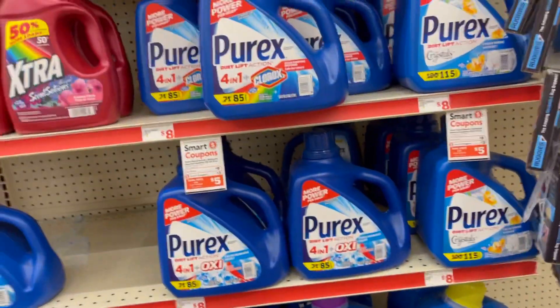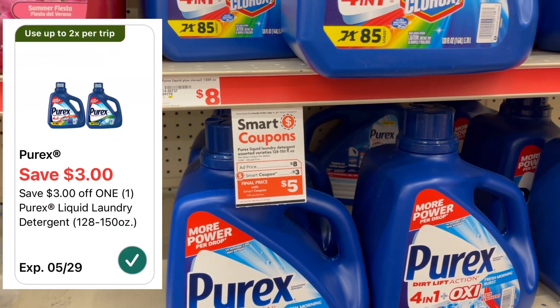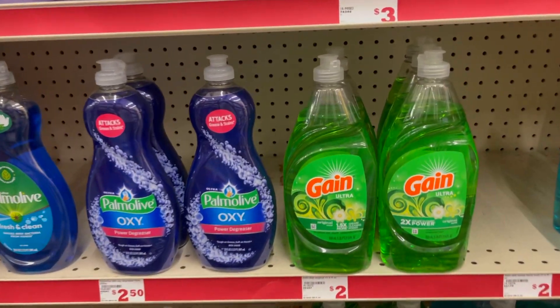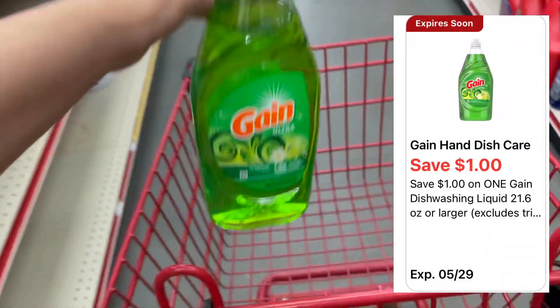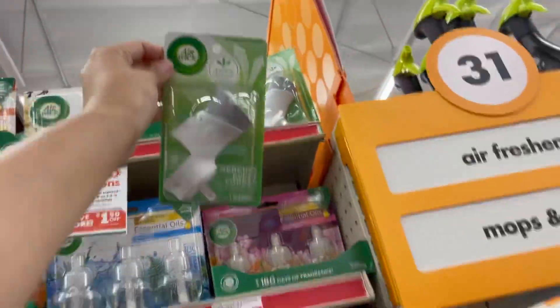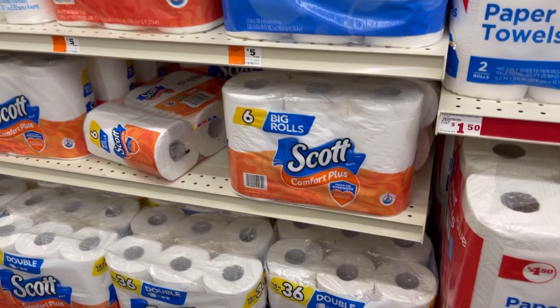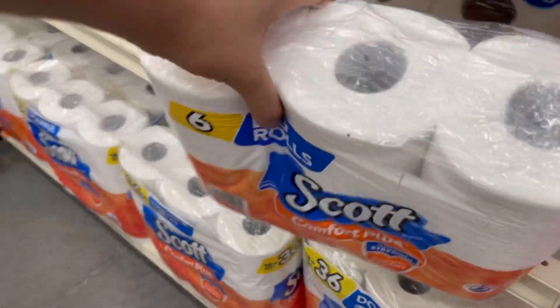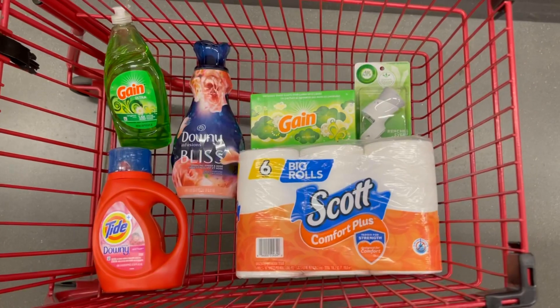También nos dieron cupones para el Purex — para estos botes más grandes. Si le gusta la marca Purex, están al precio de 8 dólares y nos dieron un cupón de 3 dólares de descuento, quedarían a 5 dólares. Lo siguiente que voy a agarrar va a ser uno de estos jabones para lavar platos de la marca Gain, al precio de 2 dólares. Tenemos un cupón de un dólar de descuento y nos queda a un dólar. También le voy a agarrar uno de estos Air Wick, al precio de 1.80, con cupón de un dólar con 50 centavos, queda a 30 centavos. Y lo último va a ser este papel de baño Scott, el que trae 6 rollos, vale 3 dólares. Tenemos un cupón de un dólar de descuento y nos queda a 2 dólares.